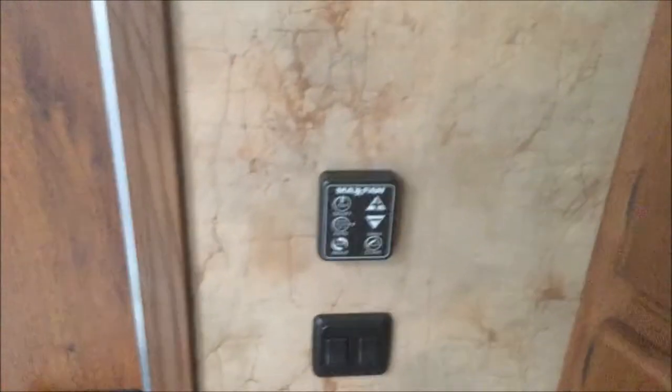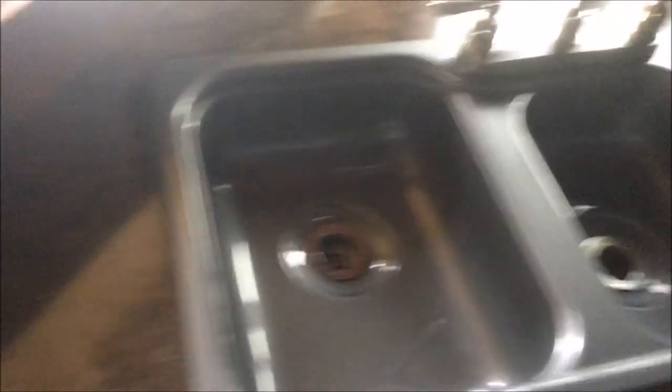Does have the Maxxair fans. Microwave, recessed cooktop with the oven. Double sinks.